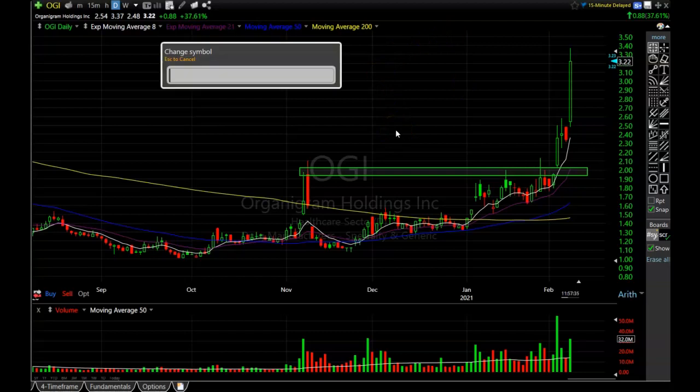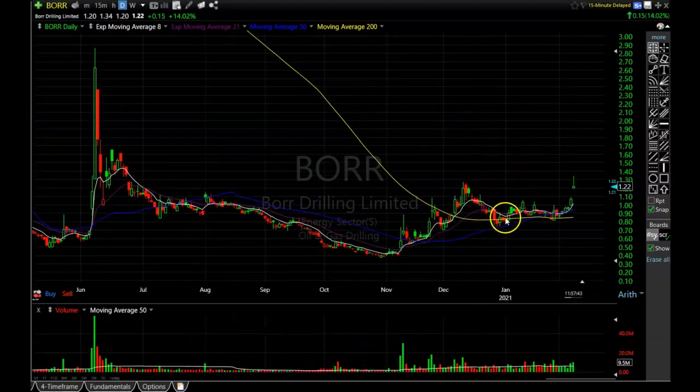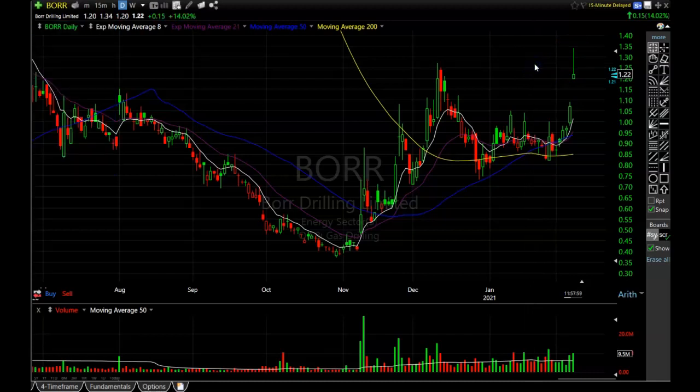Another one the Patreon guys were talking about and we listed in the video is BORR. This one is having an explosive day, up about 14% at the moment. Even though it's been selling off during the day, it looks like it busted through a new high and is pulling back. It's still holding the highs and holding that gap, so I wouldn't get too worried if you were in it. With all this nice volume coming in that's probably going to feed more move to the upside — BORR is still looking super good.